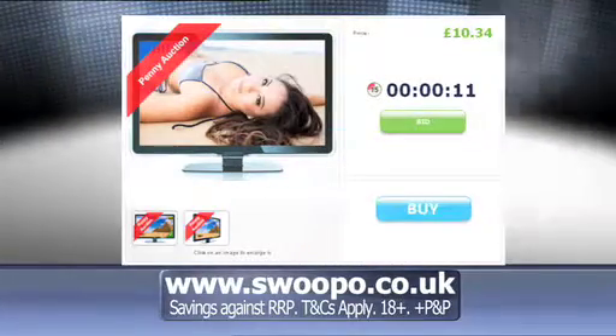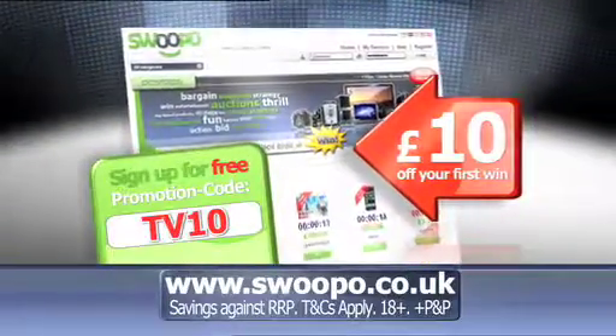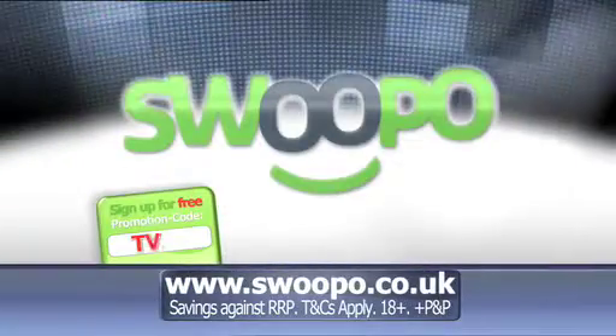Don't want to bid? No problem — you can Swip it now to buy instead. Sign up for free and use the code TV10 to get £10 off your first win. Buy and win at Swipo.co.uk, the home of entertainment shopping.